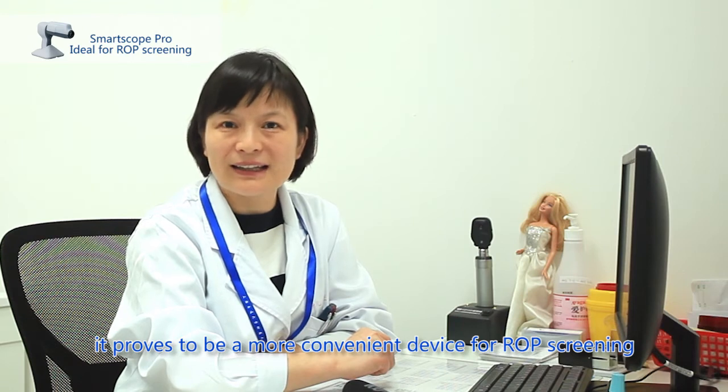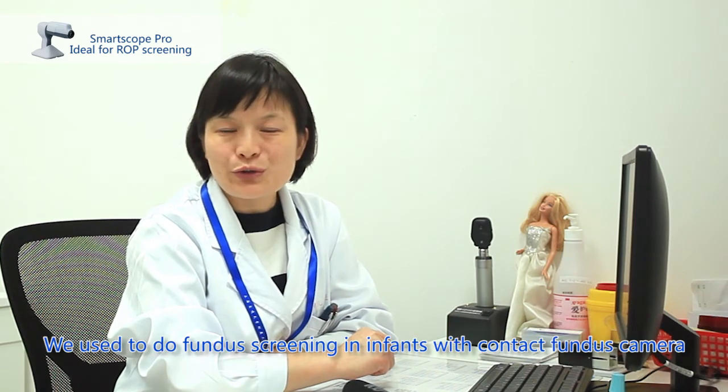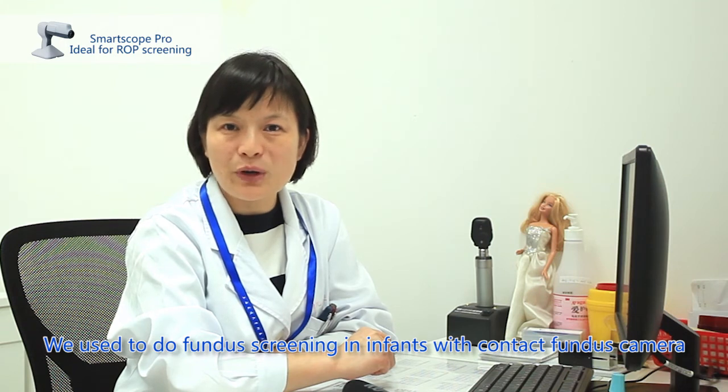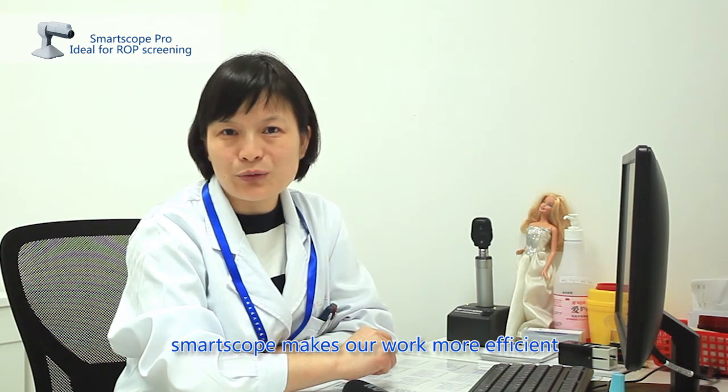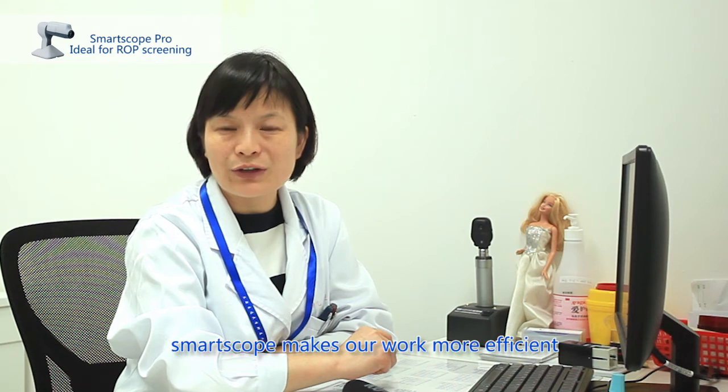Since the OptiMed SmartScope entered clinical use, our work in premature infant retinopathy screening has become simpler and more effective. As widely known, RetCam is the gold standard for ROP screening, with fundus imaging as an important supplement. Now we have added the handheld fundus camera, and the three tools complement each other, making our ROP screening work more efficient.